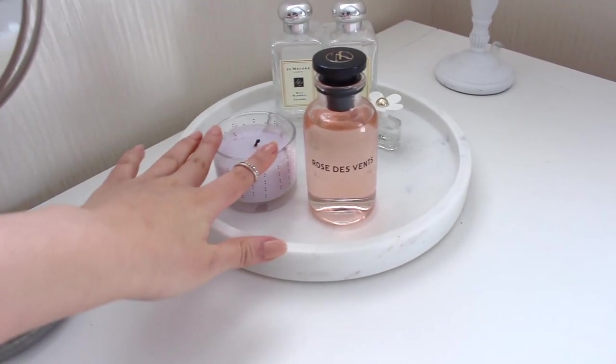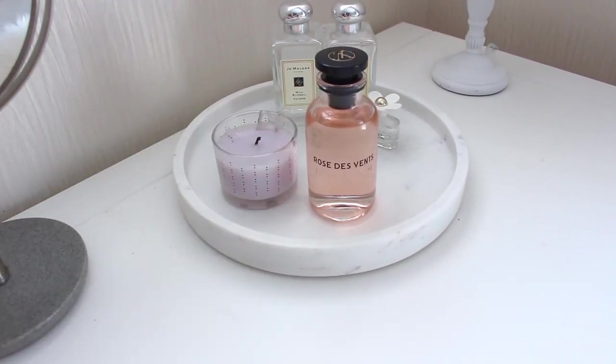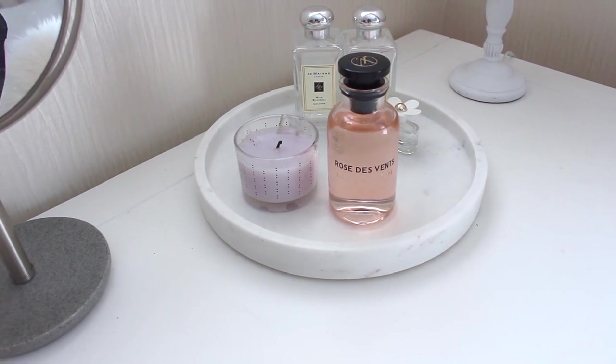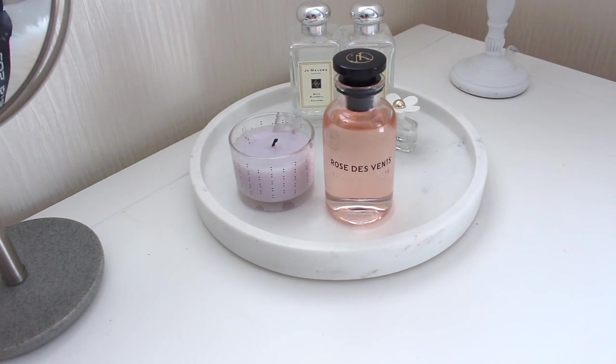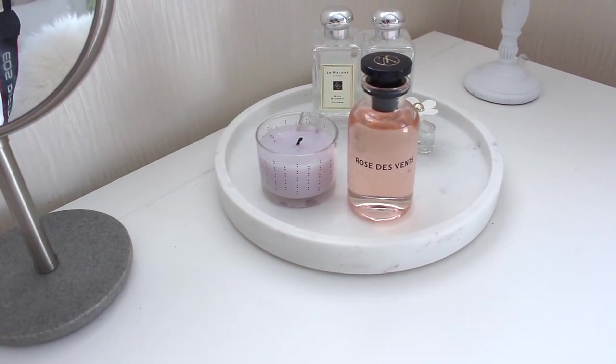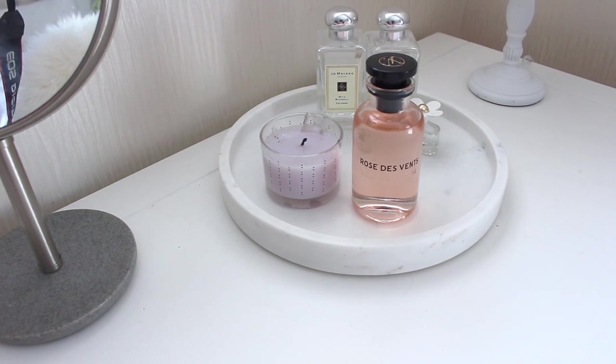Oh my gosh, this candle - it's my absolute favorite. It's from Calvin Klein and it's in the scent Lotus, I think. It smells like absolute heaven. Unfortunately it's been discontinued and this is the last one I have left, so I've been saving it from burning for like forever.